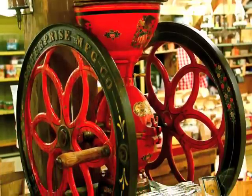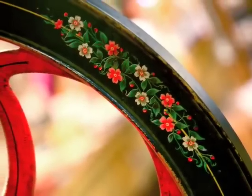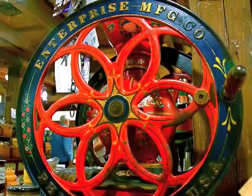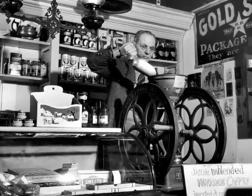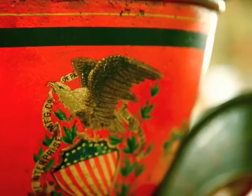Here's our old, beautiful Enterprise coffee grinder made in Philadelphia, Pennsylvania in the 1890s. Beautifully decorated. We used to actually use this in the store to grind the coffee. I remember my grandfather grinding it and I would pull the drawer out at the bottom, full of aromatic, beautiful ground coffee.